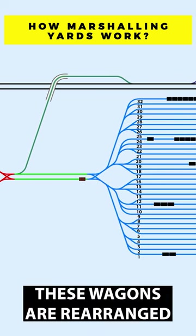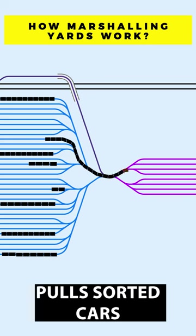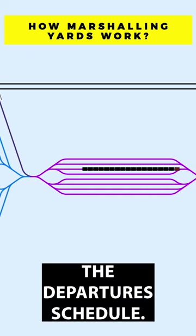While humping, these wagons are rearranged and sorted on different tracks in the classification area. Another shunting engine pulls sorted cars to their designated departure track. Wagons are then assembled to their respective outbound trains according to a departure schedule.